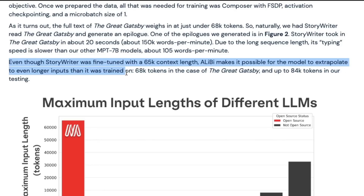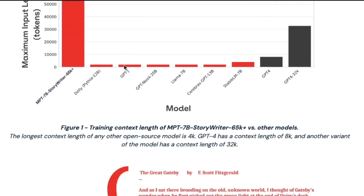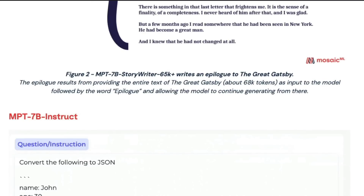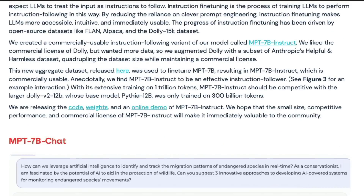The full text of The Great Gatsby is less than 68,000 tokens. Story Writer can process it in about 20 seconds — around 150,000 words per minute. Due to the long sequence length, typing speed is slower than other MPT-7B models, around 105 words per minute, which is still faster than humans type. It can take the entire Great Gatsby and create an epilogue. The Instruct model can follow instructions like converting text to JSON.